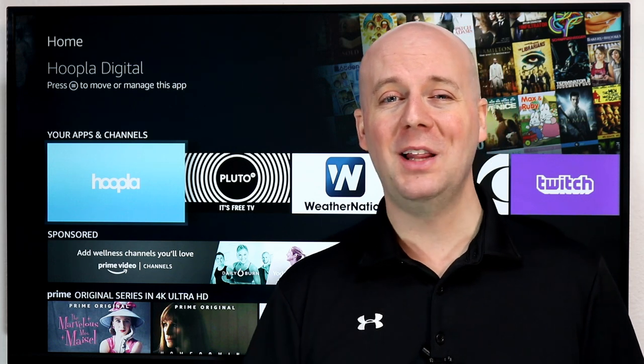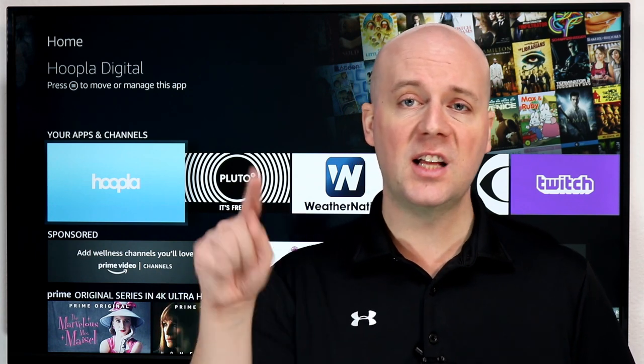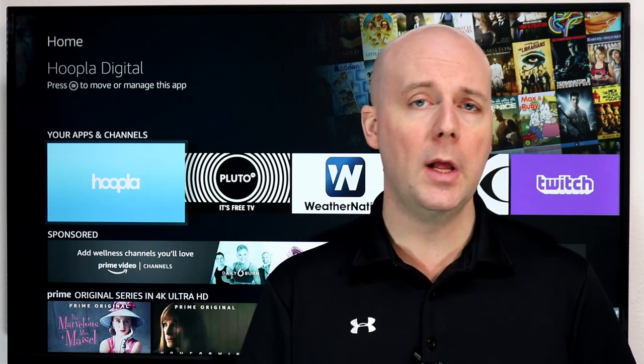Even if you have cable, there's a lot of 100% free content out there that's really good you should probably be taking advantage of. Now if you're new here, hit that subscribe button, hit that thumbs up. It really does help us, helps me reach more people, and hopefully helps you discover more about the world of cord cutting and your Fire TV.